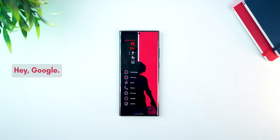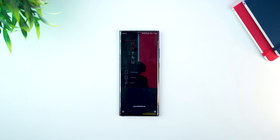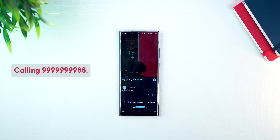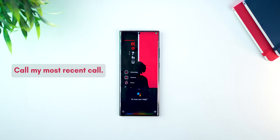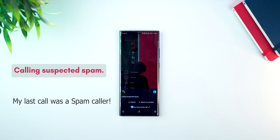We all know that Google Assistant can make phone calls for you — you could say call and the name of the person. But there are other ways: you could say call followed by a phone number, or call my last missed call or most recent call. Hey Google, call 999-999-9988. Calling 999-999-9988. Call my most recent call. Calling suspected spam.